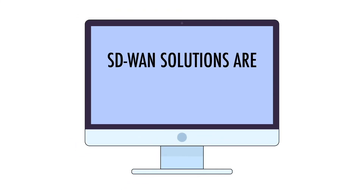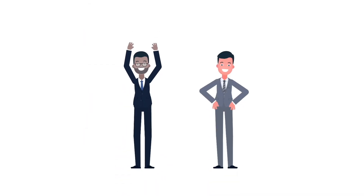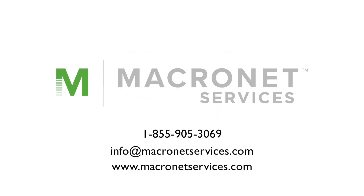So, that's it. SD-WAN solutions are cutting-edge, scalable, and extremely cost-effective. And the vendor-neutral technology advisor helps you choose the best option — no strings attached. Want to learn more? Contact us and let's talk about what your SD-WAN needs are today.